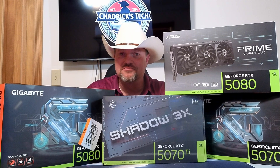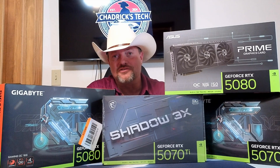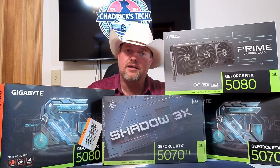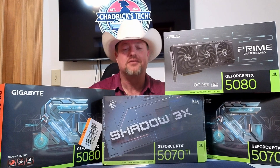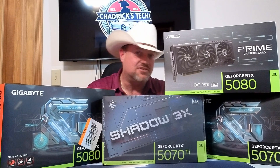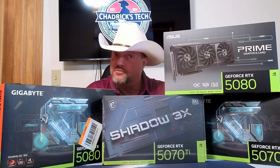Welcome back to another episode. We'll take a peek at some 50-series cards. There's a couple of 5080s here, a 5070 Ti, even a 5070 — that dreaded card that nobody wants to buy, that is so horrible for gaming. Well, maybe we should look at it in something besides gaming. Let's take a peek at some of these cards and their performance in terms of productivity.